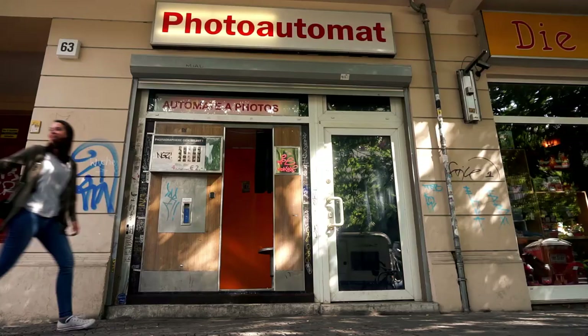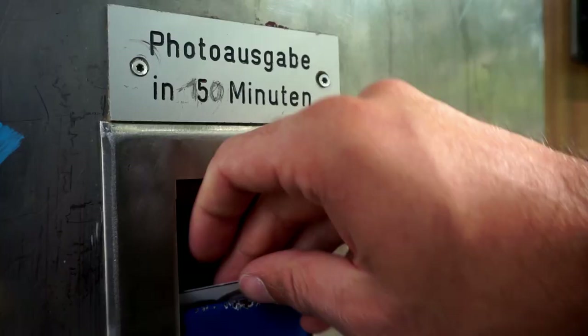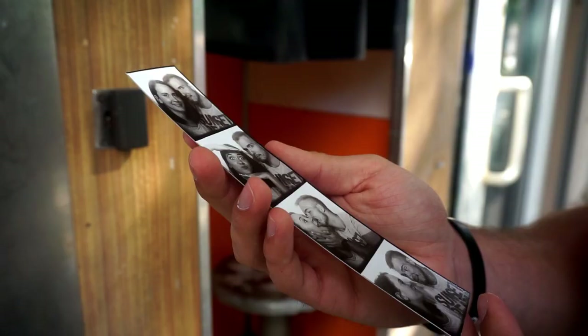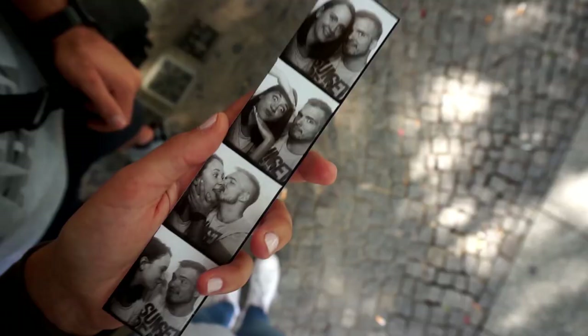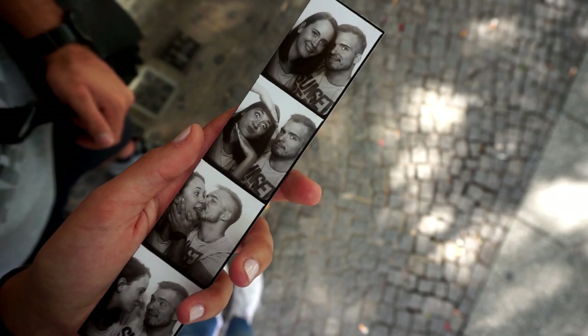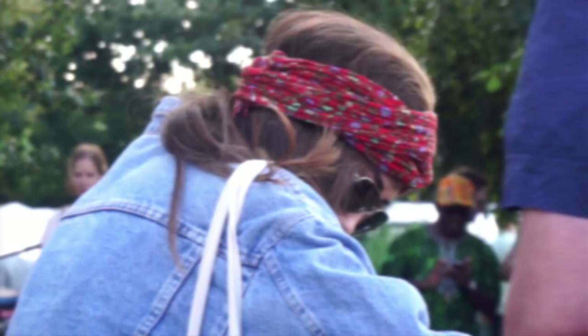Whenever I'm in Prenzlauer Berg, I'm always up for a good photo opportunity. Berlin is full of little photo booths such as this one, where you'll get a stripe of 4 pictures for only 2 euros. As it's black and white, it brings you back in time and is such a fun idea to capture the moment and to always remember your visit to Berlin. Sebastian and I have literally taken so many already that I'm planning on getting a huge frame to fit them all.